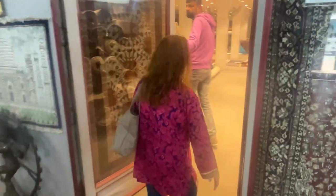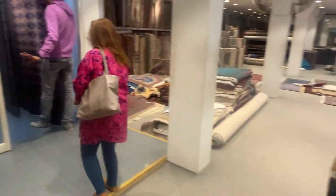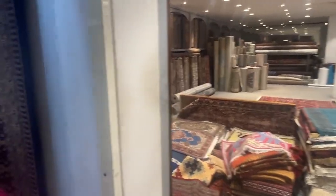Now I'm going to take you all to the factory setup. Oh wow, this is beautiful. This is actually interesting to see.